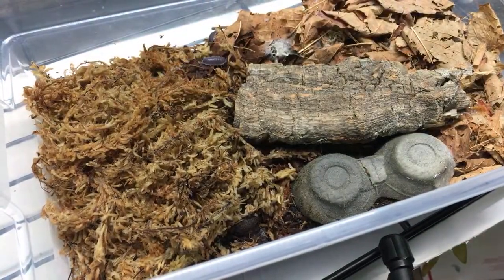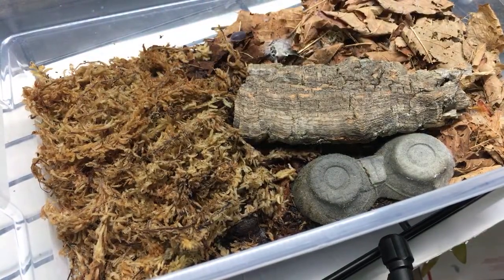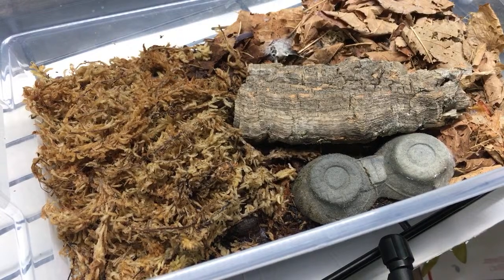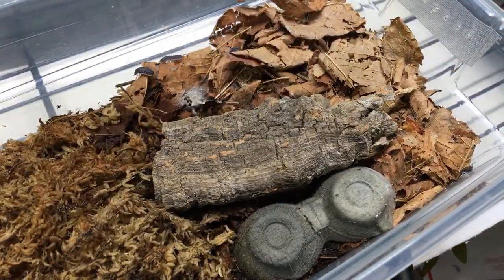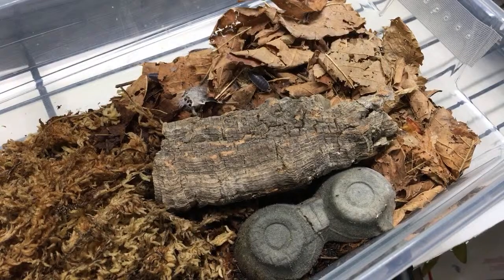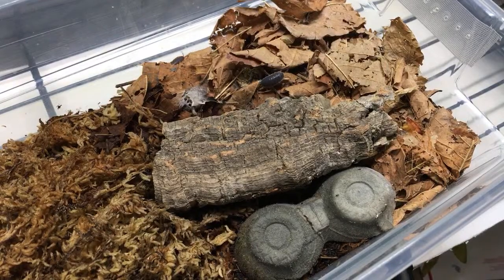Young Lad asks: can you keep isopods and smaller millipedes together? You can - it may not necessarily be the best course of action but it is possible. It can cause issues if you want them both to be reproducing well - it's probably not the best idea, but it can be done.